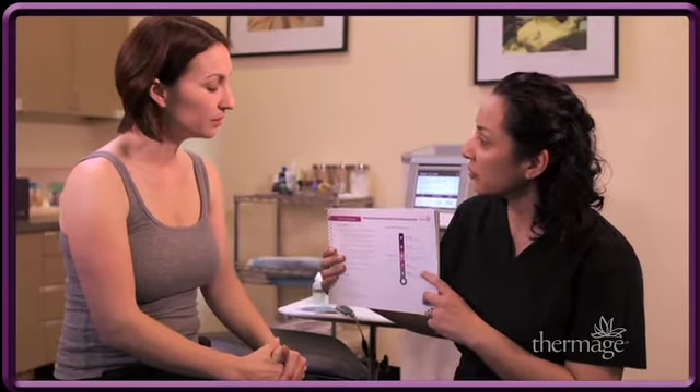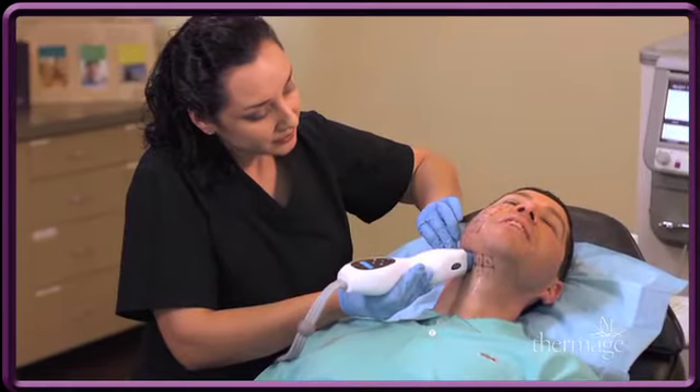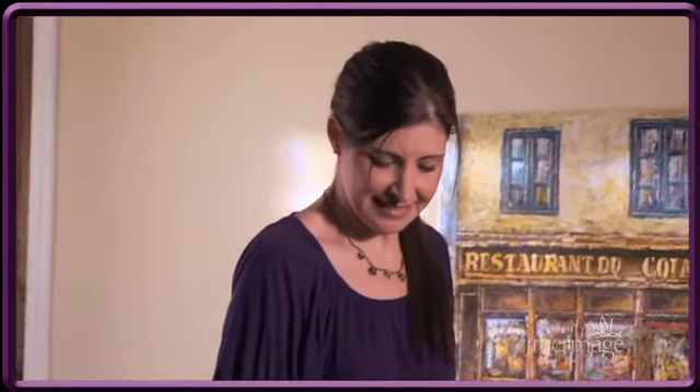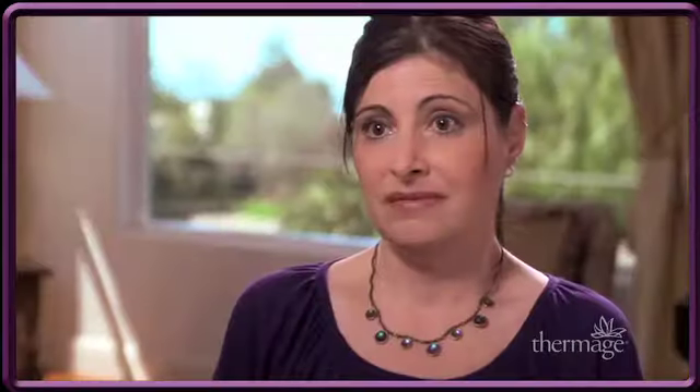Your feedback on the level of vibration and heat sensation you experience during the procedure will help guide the clinician to manage your comfort for the most effective outcome. The experience was good — it was tolerable, at times it got a little hot but it was always comfortable. There was no downtime and I was able to go right home and put my makeup on. With Thermage I had absolutely no downtime, no peeling — everything was working underneath my skin. I was fine after treatment, I just put a little bit of makeup on and went home, and the next day I looked like me.